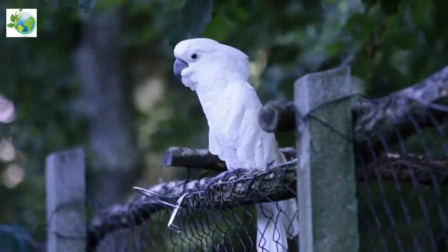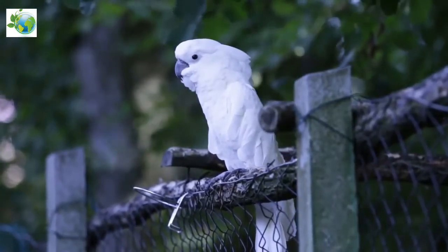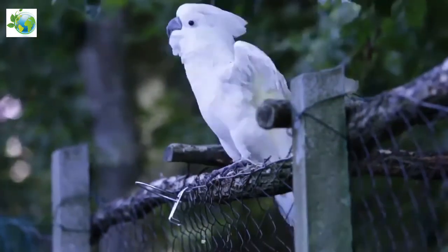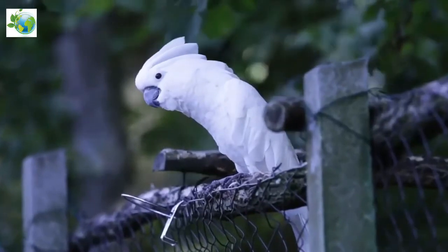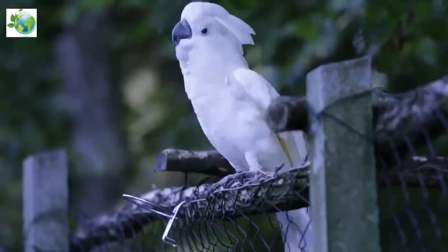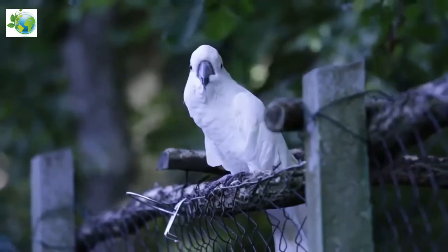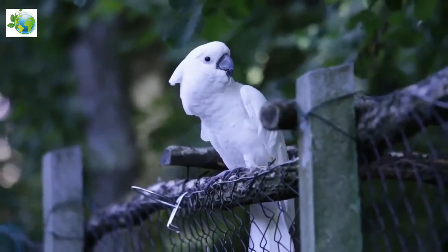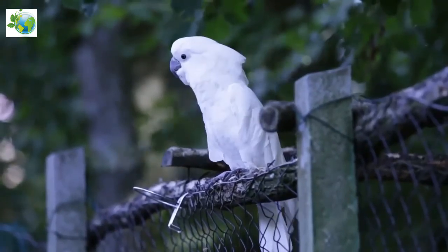Whilst the maximum lifespan of the white cockatoo is poorly documented, a few zoos report that they live 40 to 60 years in captivity. Anecdotal reports suggest it can live longer. Lifespan in the wild is unknown but believed to be as much as 10 years less.